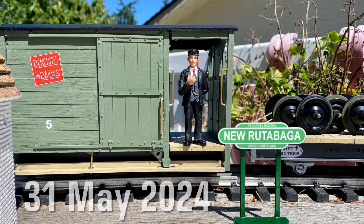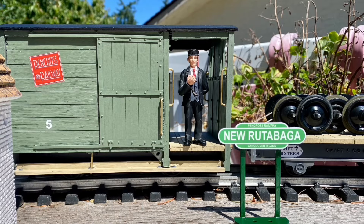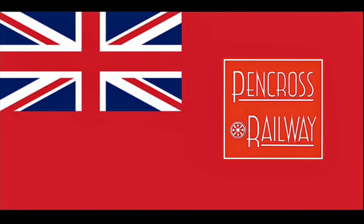Welcome aboard for another video. Thanks, Conductor Keith. Hello and welcome to Front End Friday — Front End Friday — and we're going to do our front end.